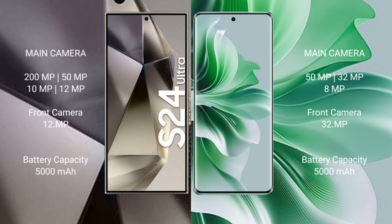Samsung Galaxy S24 Ultra has a 5000mAh battery with 45-watt fast charging support. Oppo Reno 11 has a 5000mAh battery with 67-watt fast charging support.